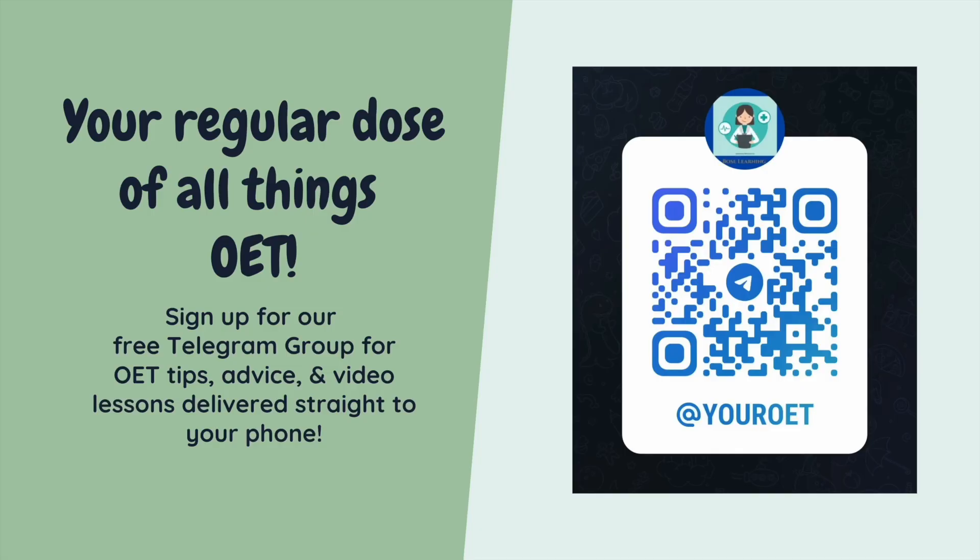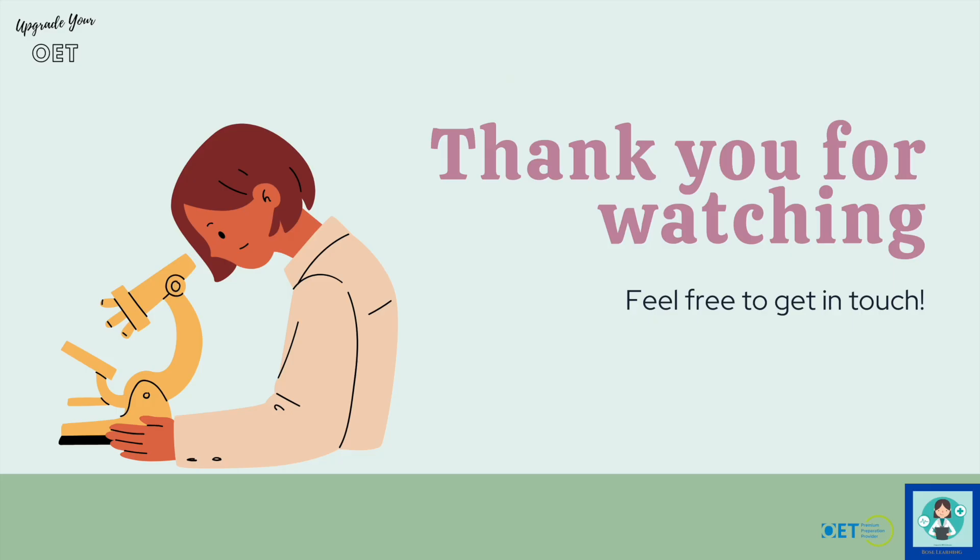I hope you found that useful. If you want a regular dose of all things OET, why not sign up for my Telegram group? It's completely free and you get regular videos, tips, and advice straight to your phone. Watch one of my other videos — I've got over 250 — so hopefully something you'll enjoy and find useful. If you have any questions, feel free to get in touch. Please pass this on to friends and colleagues, write a comment, subscribe — all these things help us grow the channel. Thank you very much for watching, and I hope to see you again soon. Take care. Bye bye.